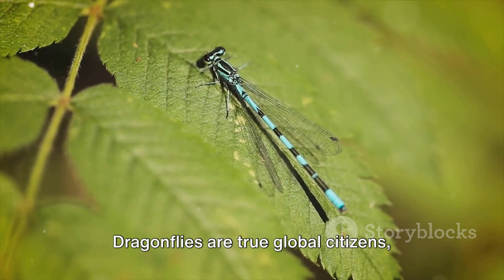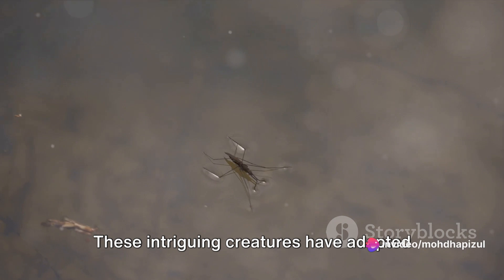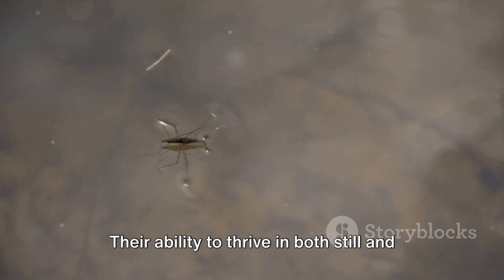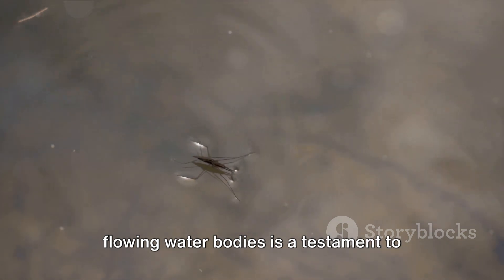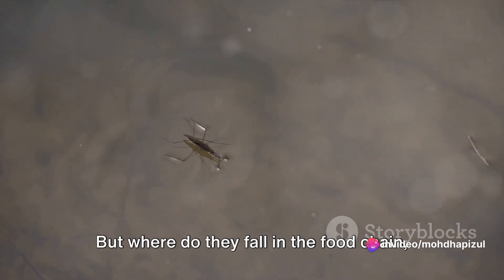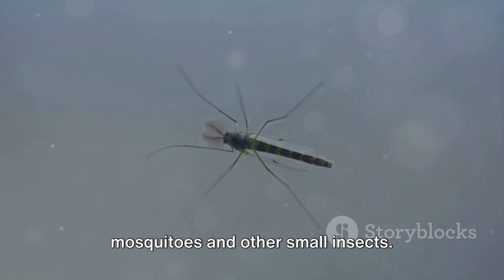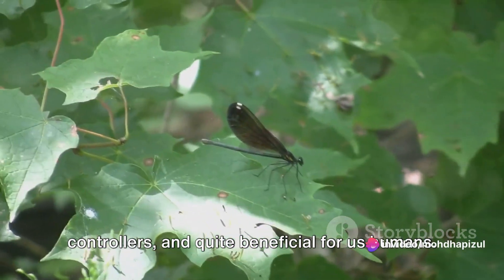Dragonflies are true global citizens, found on every continent except Antarctica. These intriguing creatures have adapted to a variety of environments, from the still waters of ponds to the flowing currents of streams. Their ability to thrive in both still and flowing water bodies is a testament to their exceptional adaptability. Dragonflies are primarily insectivores, feasting on mosquitoes and other small insects.